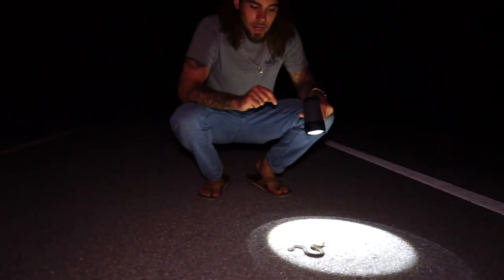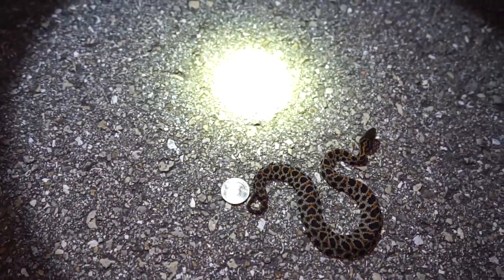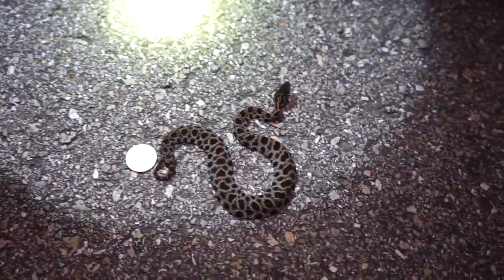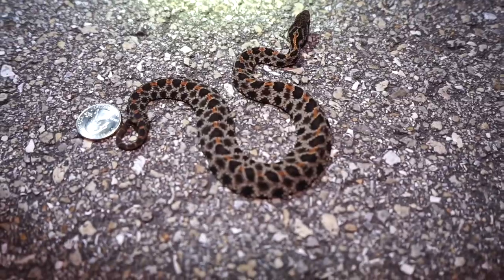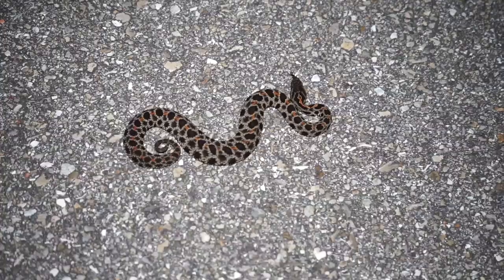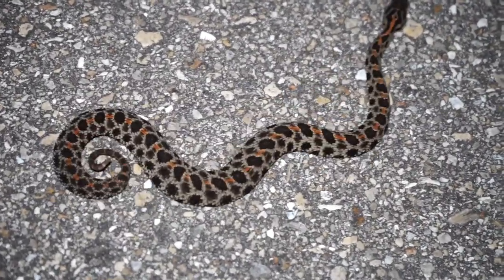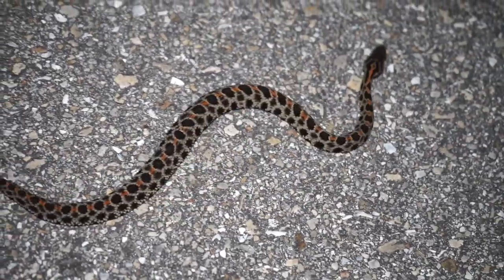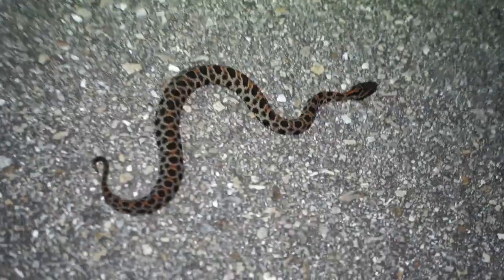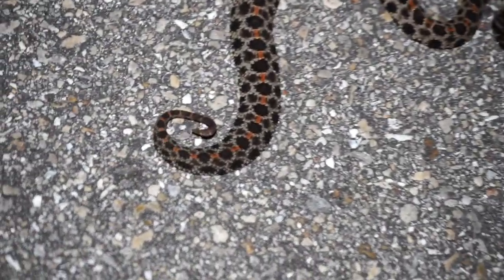These are one of the three rattlesnakes we have here in Florida, and you do not want to get bit by these guys. It's a very, very corrosive venom — it would most likely destroy your finger. This is the world's smallest species of rattlesnake. This little guy will light you up. He's just out here cruising around looking for lizards and little frogs to eat. Very twitchy rattlesnakes — that's why you never want to handle those guys without a hook.